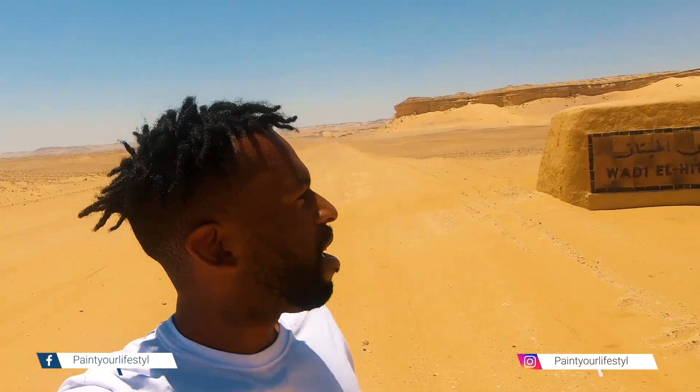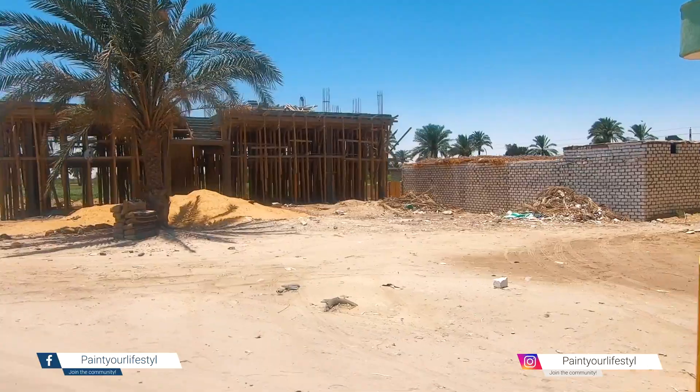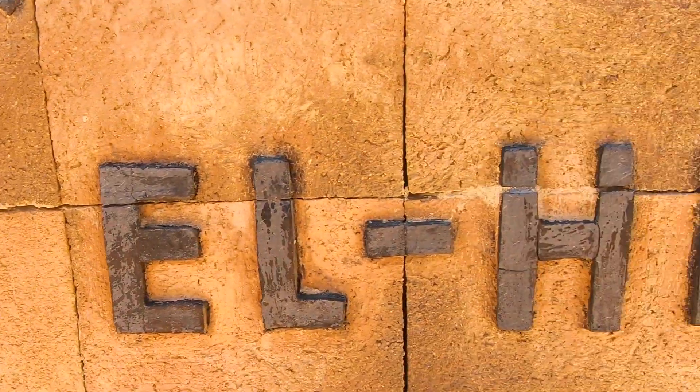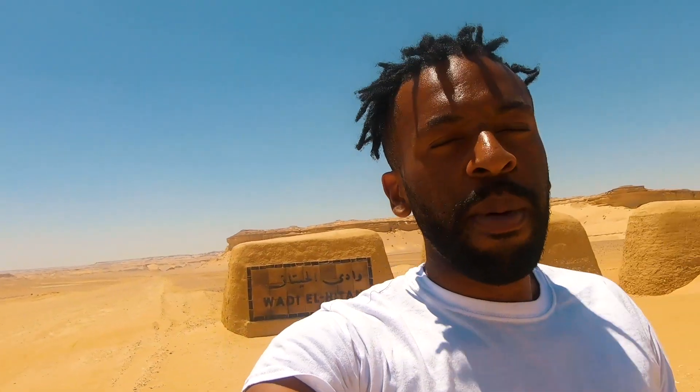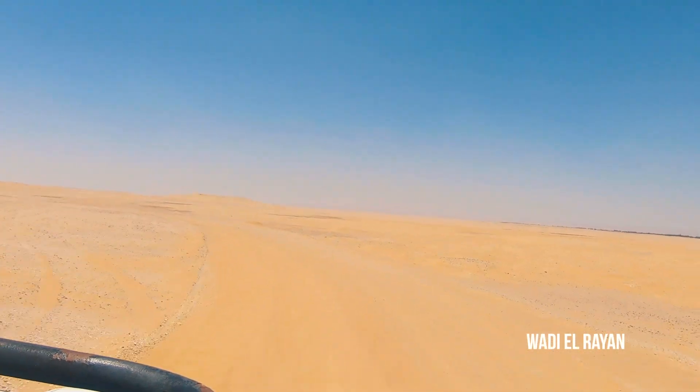What's going on guys? It's another day in Egypt, but today I'm in Fayyum and I have found myself on another planet yet again. I am now at Wadi El Catan, and to get here we have to pass through Wadi Rian. The most crazy thing about this area is that this place is 4 million years old, because there used to be an ocean here long ago.